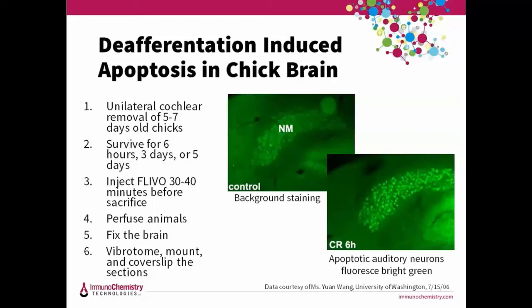Here's another picture of bird brain. Researchers wanted to know if caspases play a role in brain development, as birds and humans use hearing and sound to learn songs and language. The cochlea is the only excitatory input into the nucleus magnocellularis (NM), the second-order auditory neurons in the chick brainstem. If the cochlea is removed, the birds can't hear and this loss of stimulation induces a high level of apoptosis in the NM. FLEVO was injected 35 minutes prior to sacrifice. In the experimental chick, every auditory neuron in the deafferented NM is brightly stained — caspases are active in almost every neuron just six hours after the cochlea is removed.